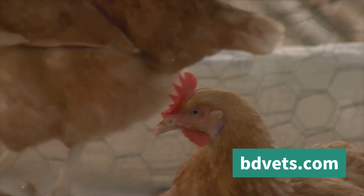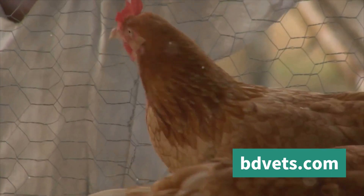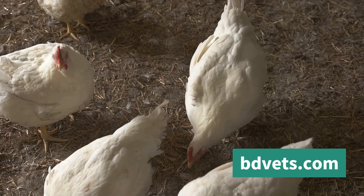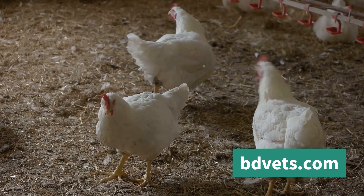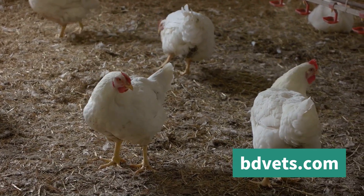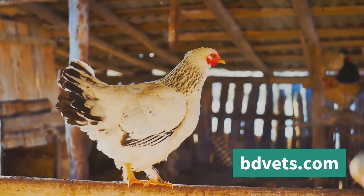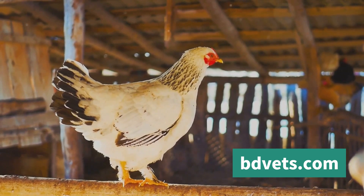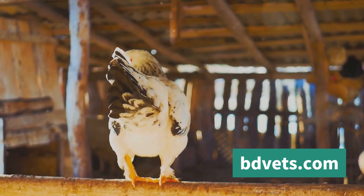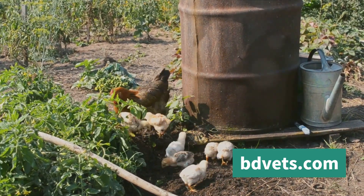We then moved on to the importance of creating a cool and comfortable environment for your broiler chickens. Maintaining a suitable temperature and proper ventilation in your chicken house can significantly reduce the risk of heatstroke. Measures like installing fans, providing shade, and ensuring good insulation can make a world of difference. Furthermore, we talked about the role of hydration and nutrition — always ensure your chickens have access to fresh, cool water, and consider adding electrolytes during excessively hot days.